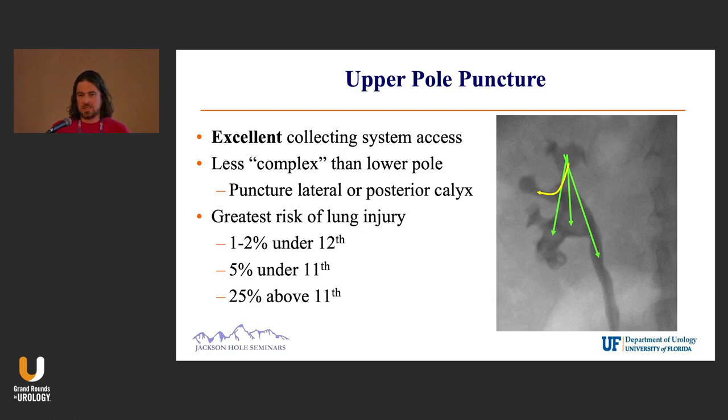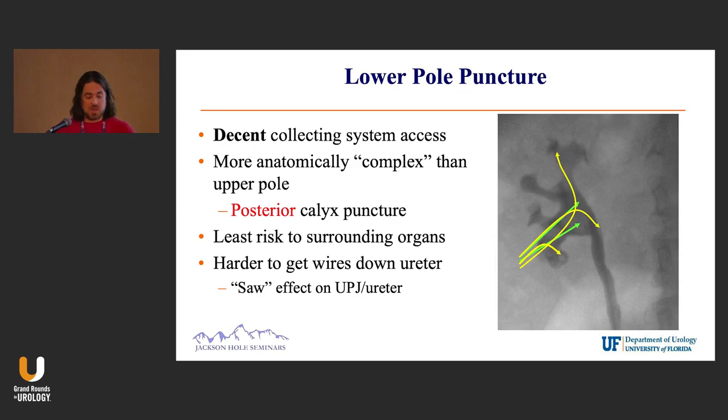The one downside to upper pole access is that you won't be able to turn your flexible scope behind you. It's really challenging, particularly in small kidneys or non-dilated kidneys, to get a flexible scope into the mid-pole posteriorly. Lower pole puncture is probably the most common done worldwide — I call it decent access.